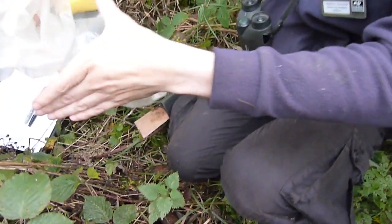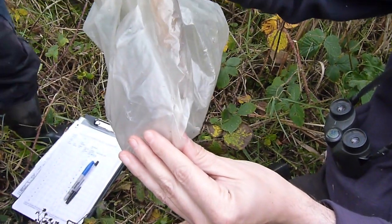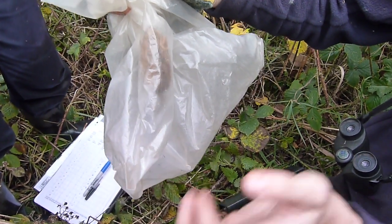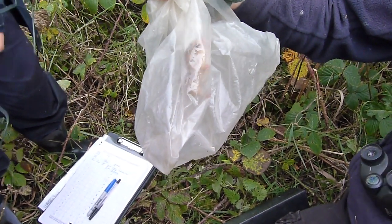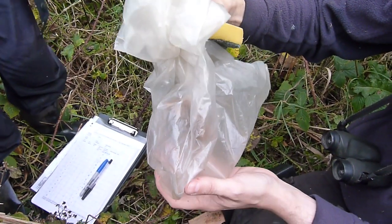It's a dormouse! I thought about the colour — I was thinking it was very golden looking. Fantastic. What's that then? Oh my God, how fabulous. It's beautiful.